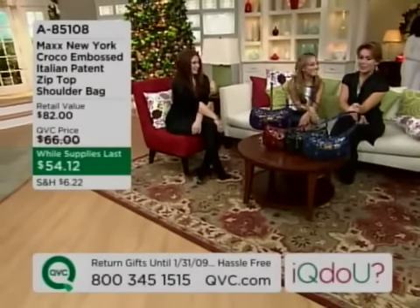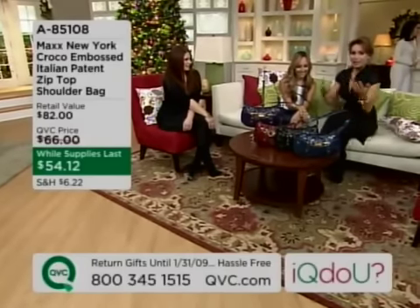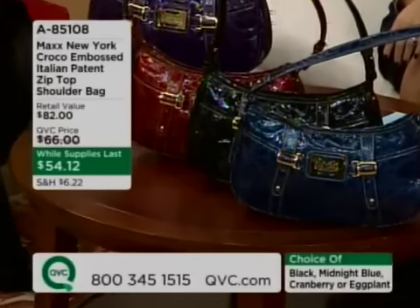This bag has been getting a lot of attention all night. Everybody who's seen it has said, oh my gosh, it's the coolest bag — where'd you get it? And it's actually coming up in the show. Liliana is joining us with this great line, Max New York.